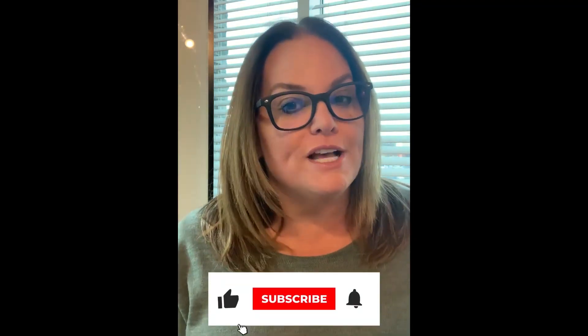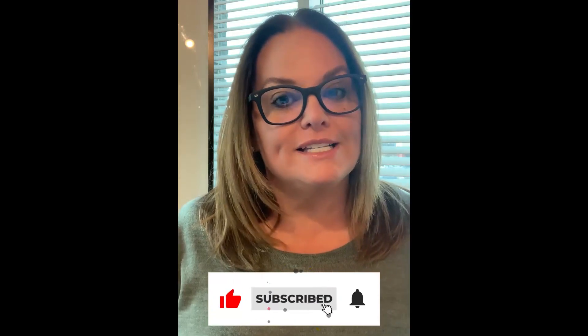If you have any questions about the home buying or selling process, feel free to reach out to me. I'd love to help. Have a great day.